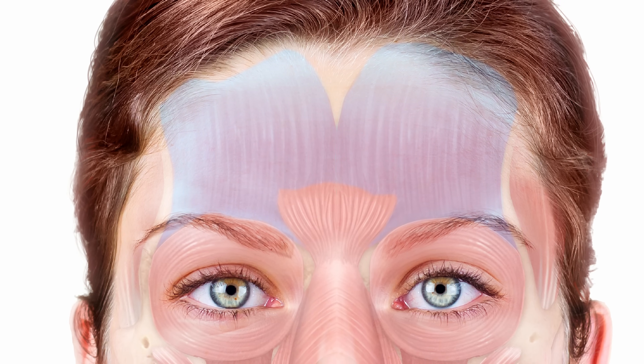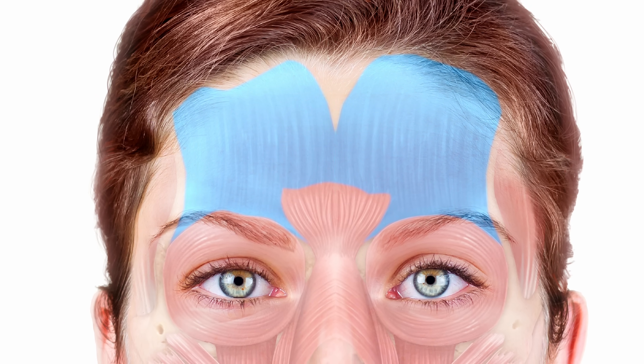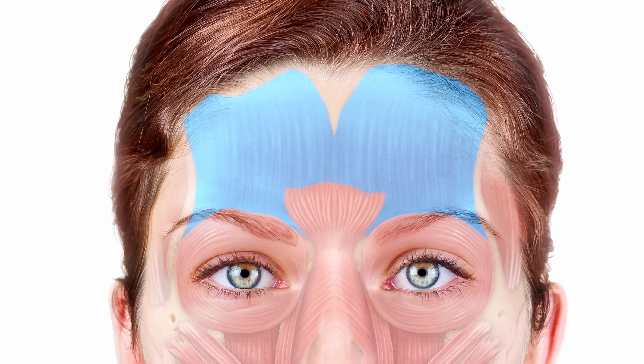The first muscle is the frontalis, sometimes called the occipitofrontalis because it often has a connection running all the way from the occipital bone through to the brow ridge. This muscle is involved in elevating the eyebrows. We treat it with botulinum toxin to get rid of horizontal forehead lines and also to lift the eyebrows in certain instances.